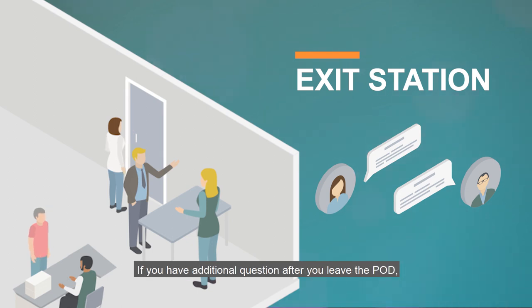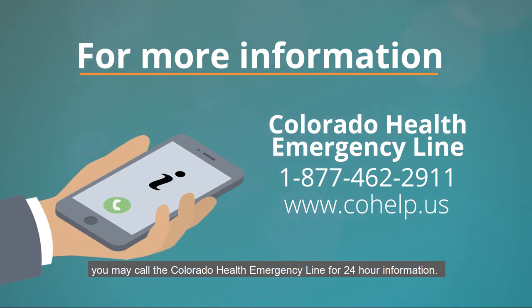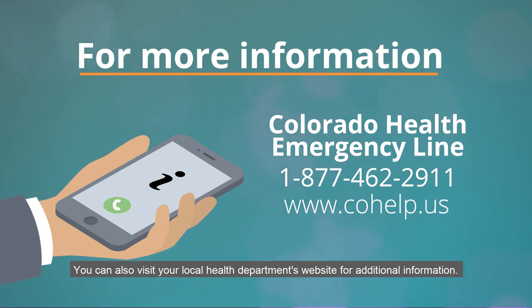If you have additional questions after you leave the POD, you may call the Colorado Health Emergency Line for 24-hour information. You can also visit your local health department's website for additional information.